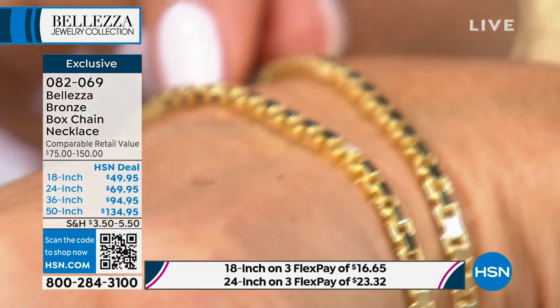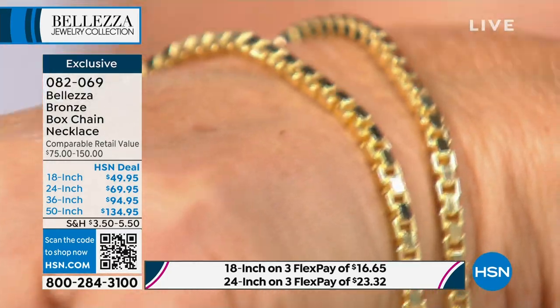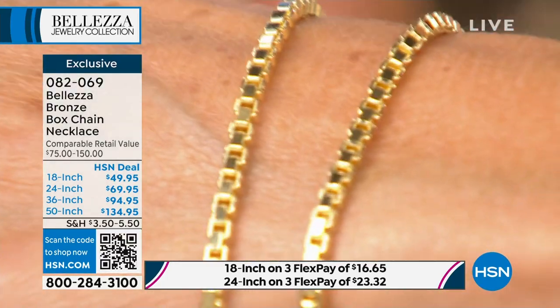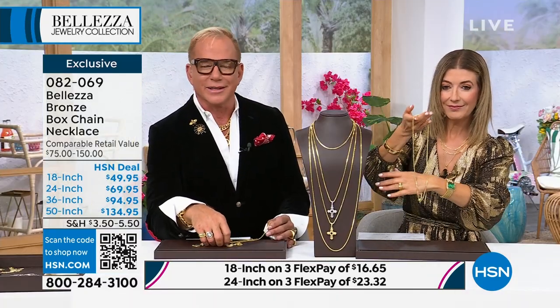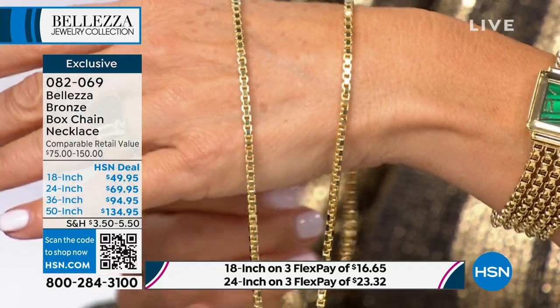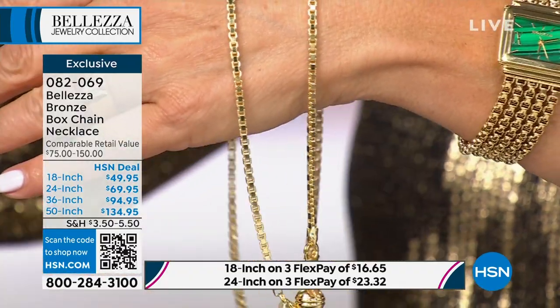It is one of the most spectacular chains we have ever done in the history of Baletza. We have the 18, 24, 36, and 50 inch lengths. You will feel the weight of this piece the minute you take it out of the box — it feels like gold, it's incredible. This was only seen once, it was seen January 19th, and all three lengths sold out immediately. And the reviews are perfect.